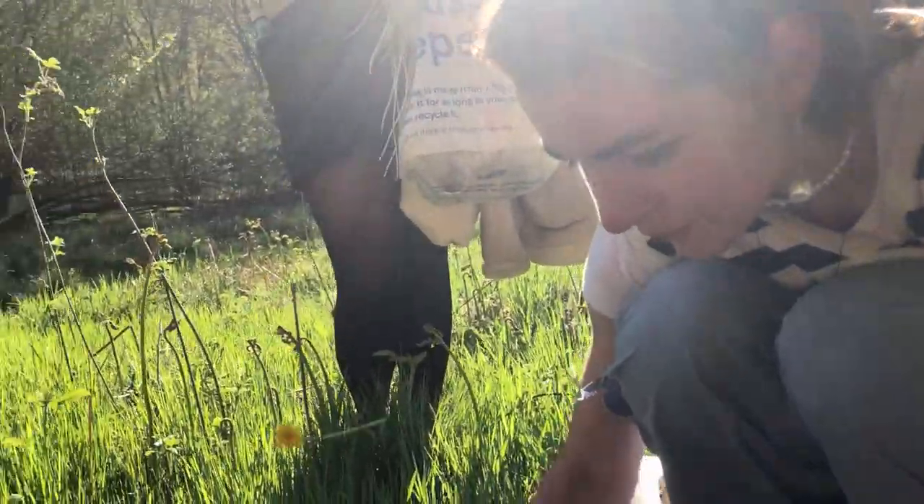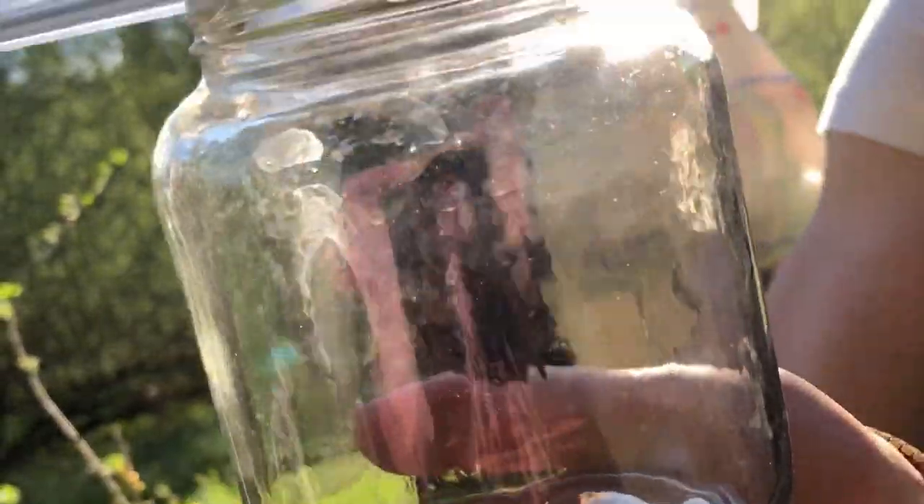A fungus — we caught a butterfly! We caught the butterfly.